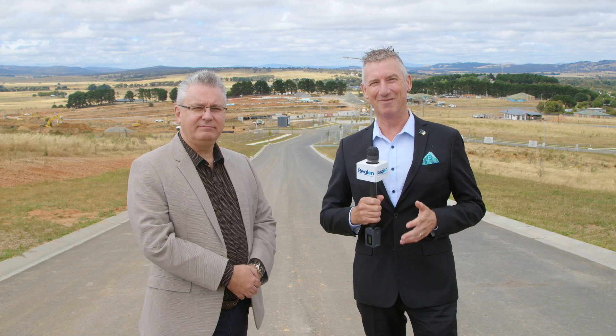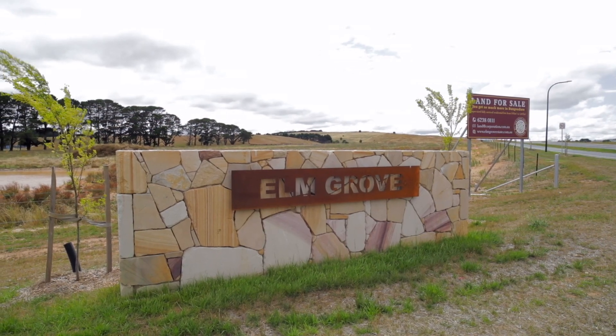An opportunity for you to design and build your forever home in the Bungendore area — that's what we have for you today. Elm Grove Estate is where we're at. Duane is with us to tell us all about it. Duane, welcome. This is hugely exciting for anyone who hasn't heard about this area and what you're doing — tell us a little bit about it.